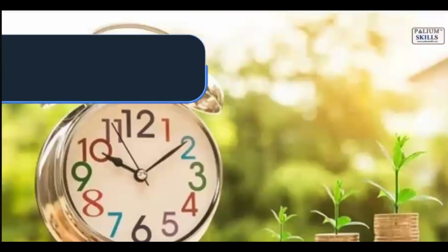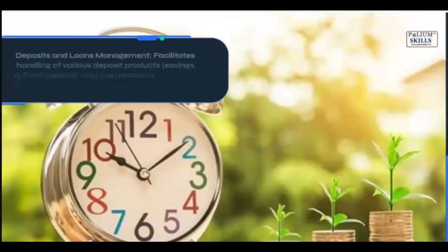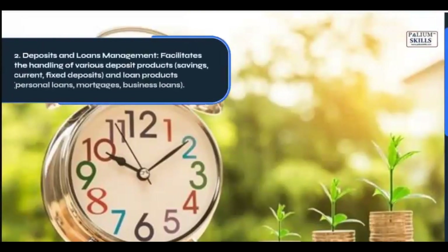2. Deposits and Loans Management: Facilitates the handling of various deposit products — savings, current, and fixed deposits — and loan products including personal loans, mortgages, and business loans.